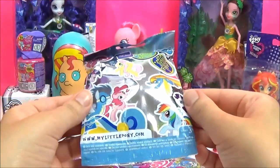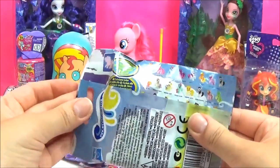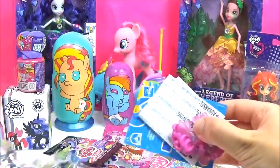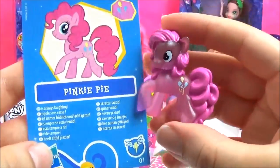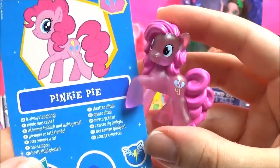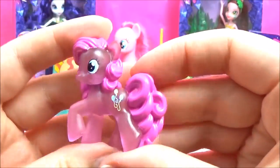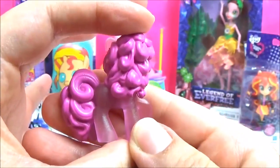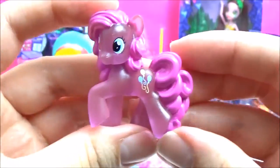Let's open up a blind bag! I don't know which way this is but they look awesome! So I cannot wait to see which one we get. Is that Pinkie Pie? It's such a pretty Pinkie Pie! The colours are awesome! It's quite shiny! There's a little cutie mark! Super cute!